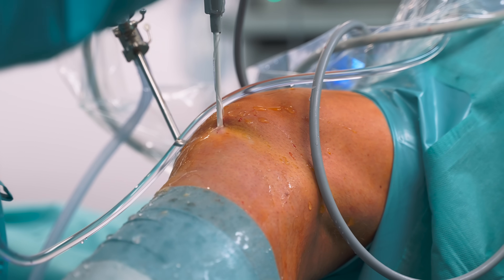Overall, arthroscopy is still a valuable tool and it's still one of the most common orthopedic surgeries performed in the United States today — with estimates of over a million knee arthroscopies performed yearly, the majority for proper indications.